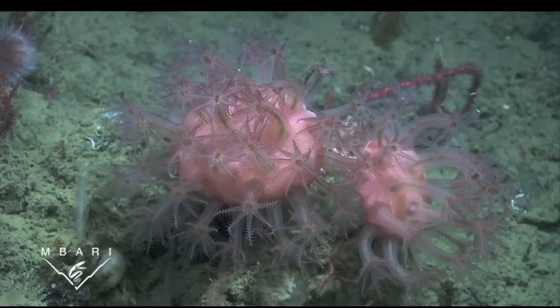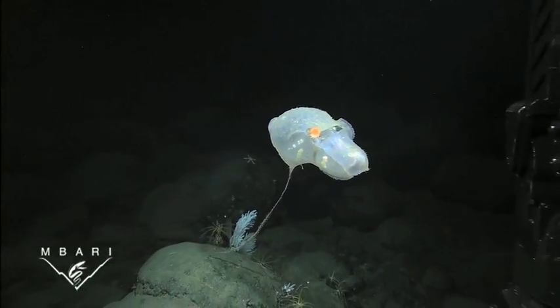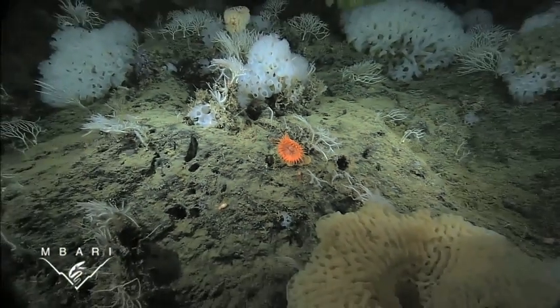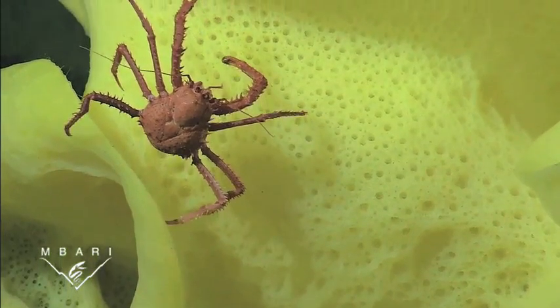Although we've found that corals, sponges, and echinoderms are the most abundant organisms at these seamounts, we do find other animals like these stalked tunicates and even sea anemones. We often find that many of these corals and sponges create habitat for other animals like these crabs.